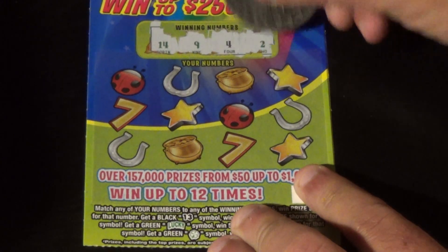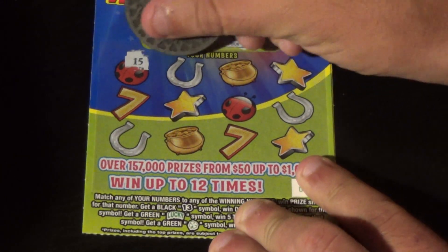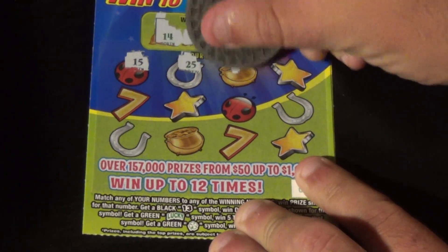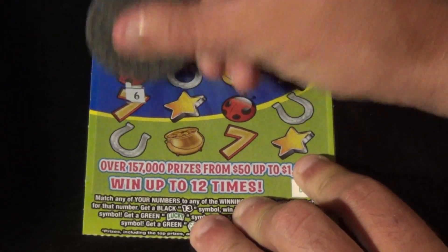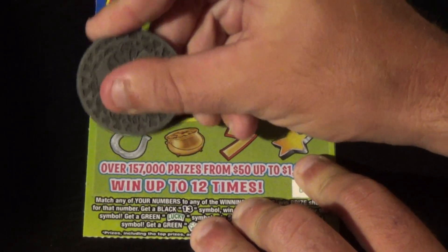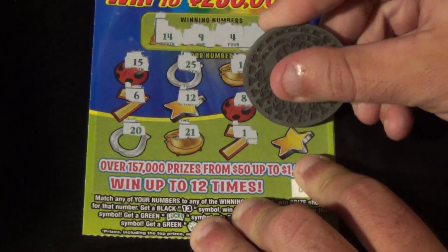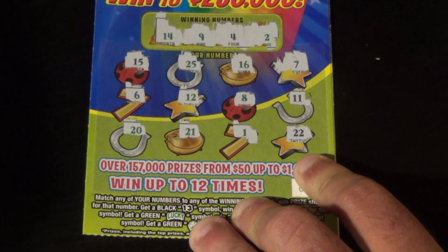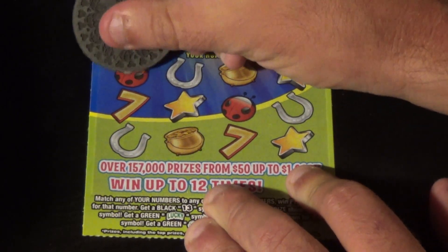Our winning numbers are 14, 9, 4, and 2. On the first ticket we have 15, 25, 16, 7, 6, 12, 8, 11, 20, 21, 1, and 22. The first ticket is a loser.